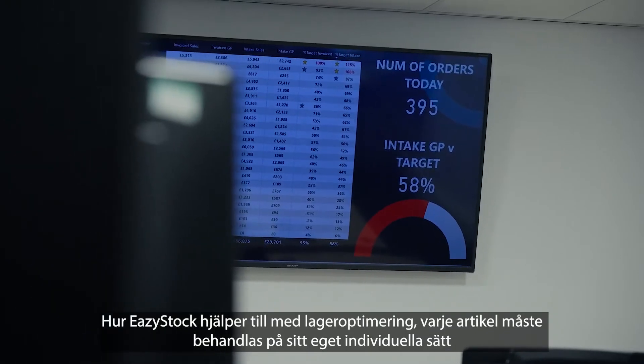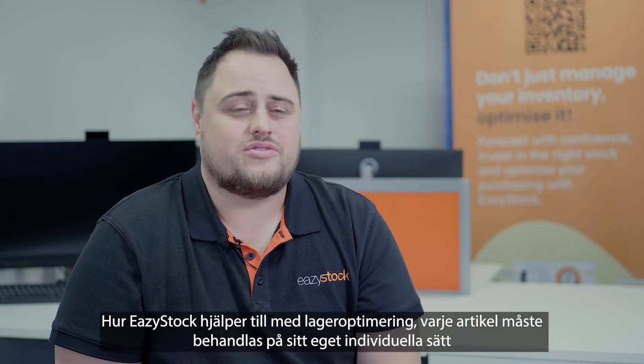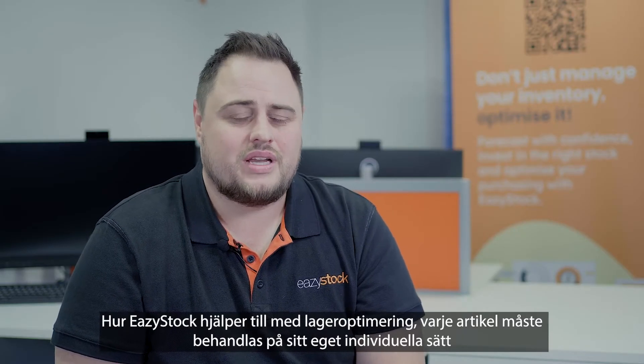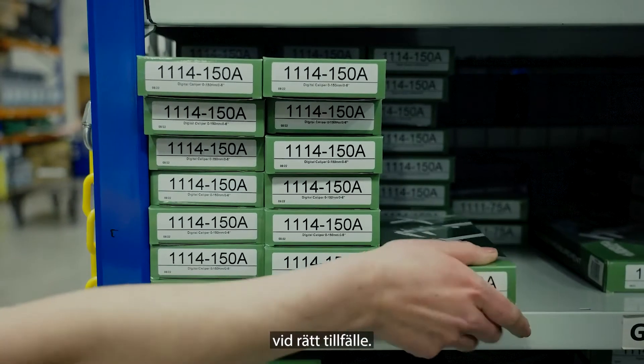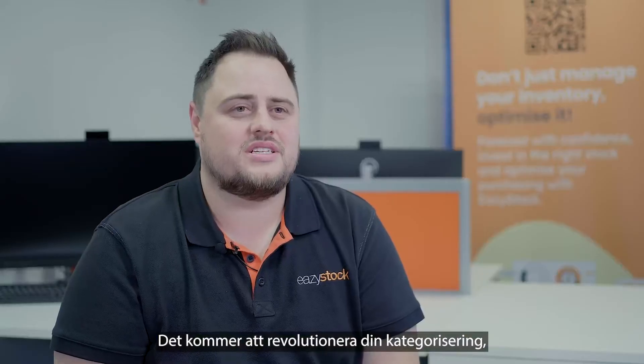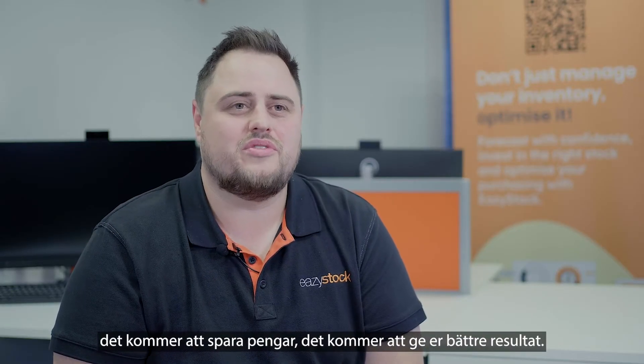So, how EasyStock helps with inventory optimisation: every item needs to be treated in its own individual way to make sure that you've got the right amount of stock in the right place at the right time. It's going to revolutionise your categorisation, it's going to save you money, and it's going to make you more on the bottom line.